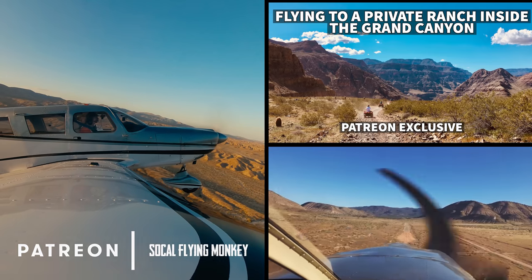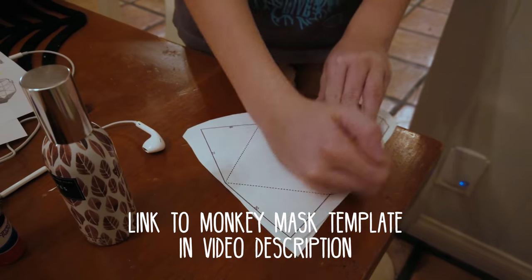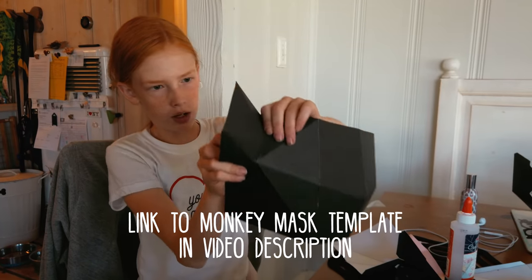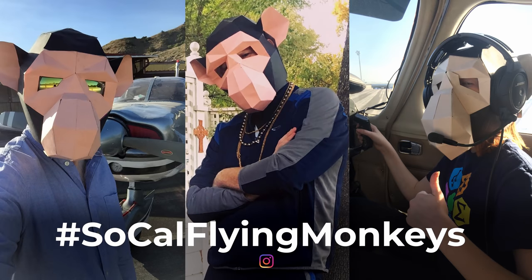If you're interested in making your own monkey mask, I'm leaving a link to the template in the description. We had fun making this easy craft project together. And if you make a mask, feel free to send me a shot of you being a flying monkey — you may end up appearing in a future video.